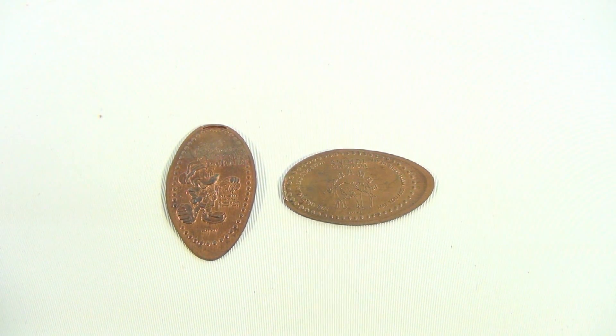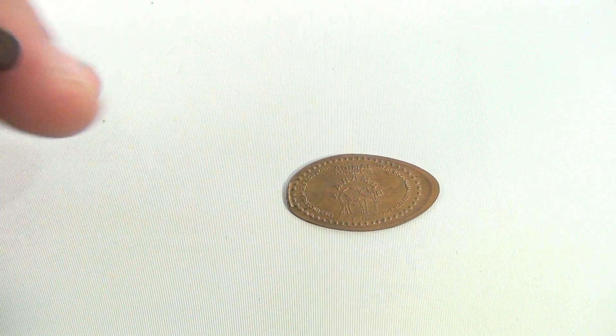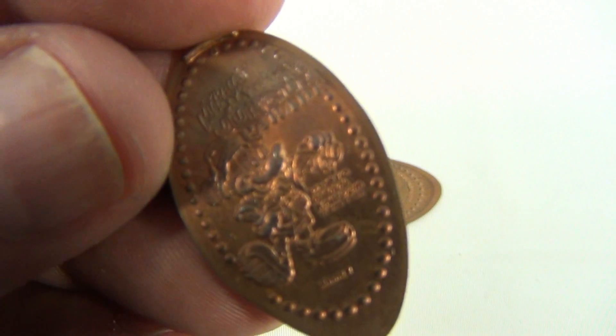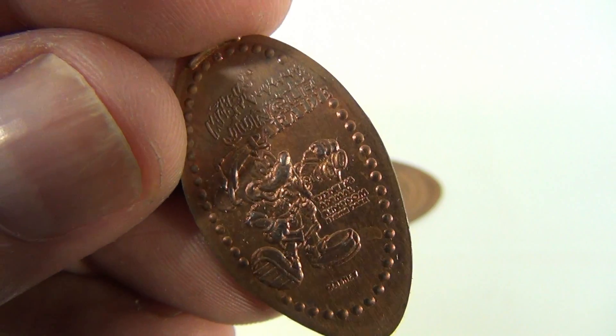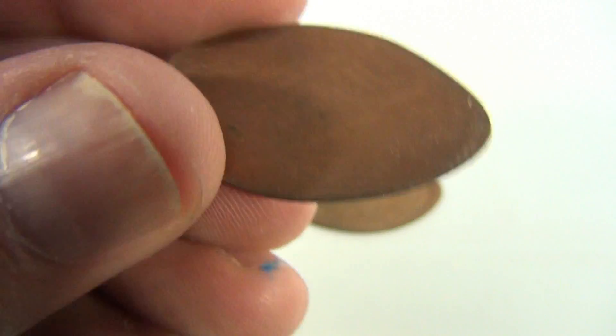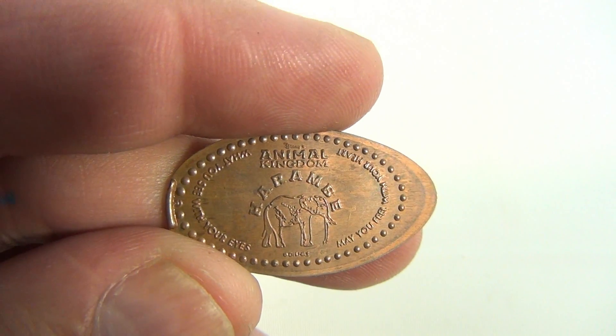Harambee! Let's just take a closer look. Here's the Mickey one — it says 'Safari Mickey. What you see with your eyes, may you feel with your heart.' How neat! Look at the back — remnants of the penny. And this one here is Harambe the elephant — Animal Kingdom. Pretty neat!